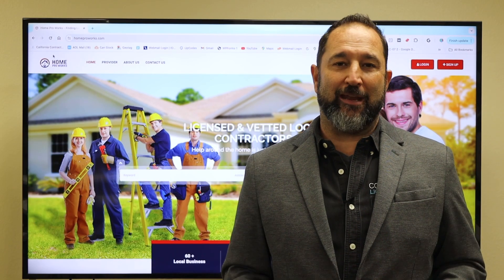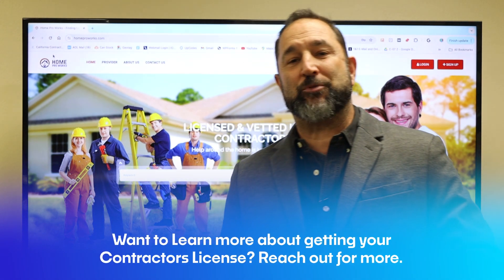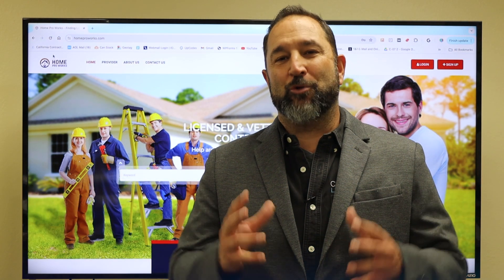Trust me, it is worth it. So ladies and gentlemen, we hope to see you soon. Don't forget to hit that like button, hit the subscribe button, and go down to the description to get some more information. We're excited to have you a part of our school. We'll talk to you soon.